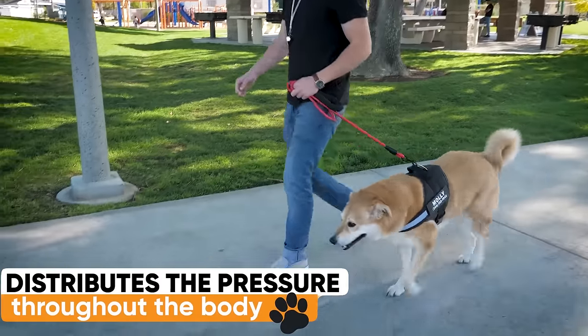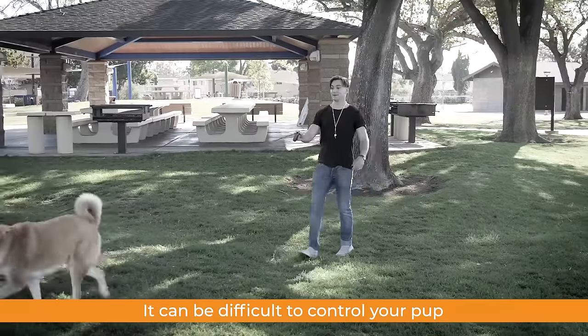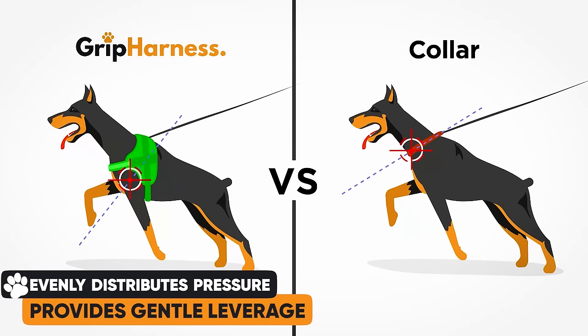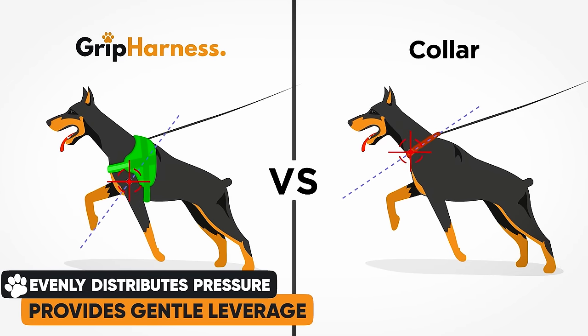With a harness, you distribute the pressure throughout the body, which prevents damage. It can be difficult to control your pup with just a collar, or let alone protect their health. Because the harness evenly distributes pressure, it provides gentle leverage over your dog.